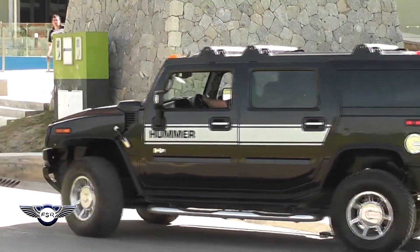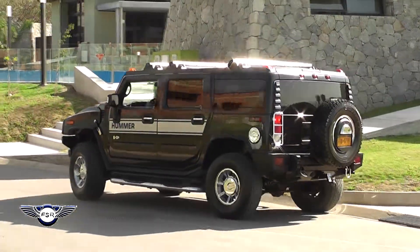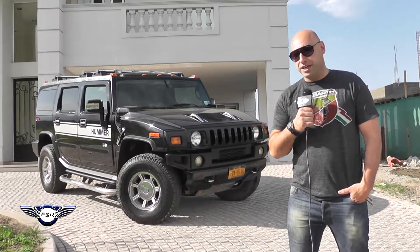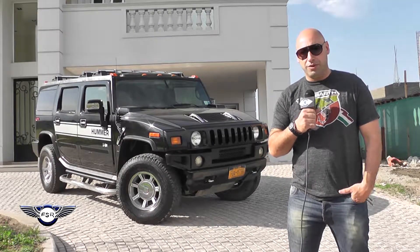This video is brought to you by... Hello, good afternoon. My name is Darío. I wanted to present you my vehicle.